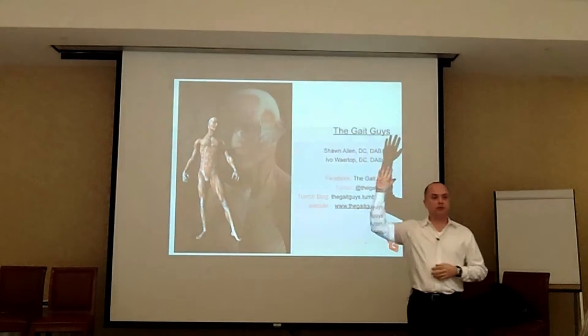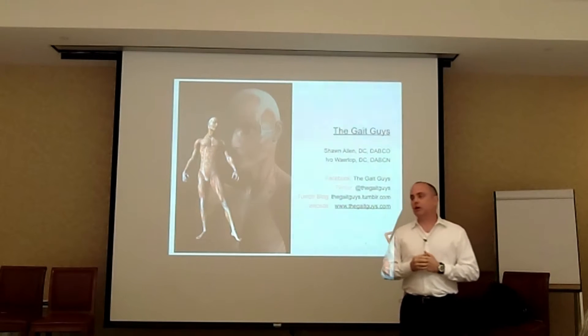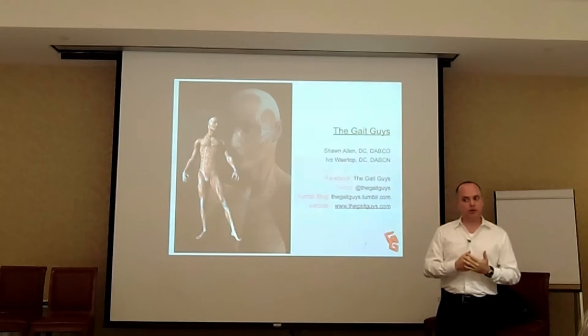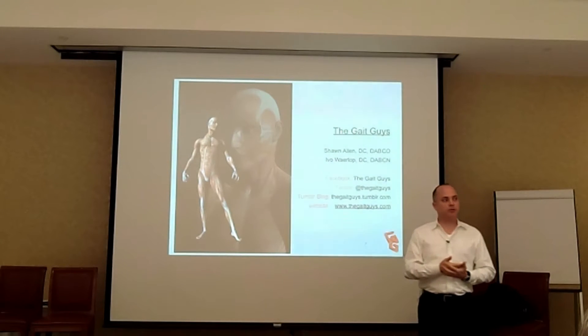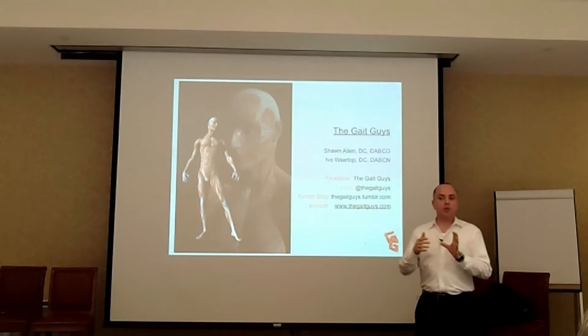Let me ask this: how many of you know what a forefoot varus is? One, two, three, maybe four or five. So if you know what a forefoot varus is, then you know that if that person also embraces natural running or chi running, in a forefoot varus they could develop some serious problems in the foot if they're in a minimalistic shoe.